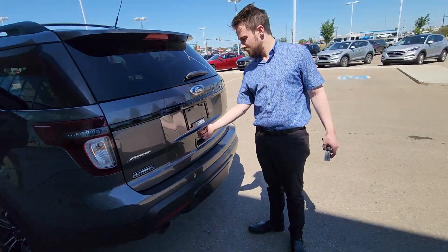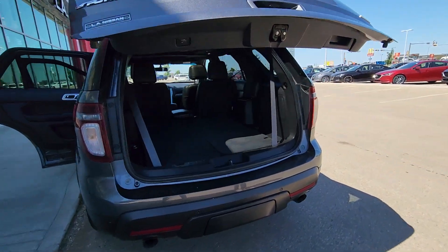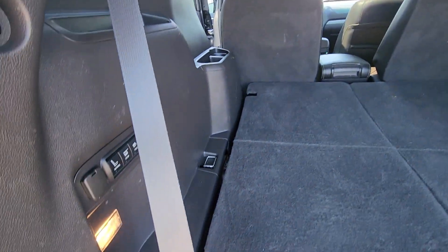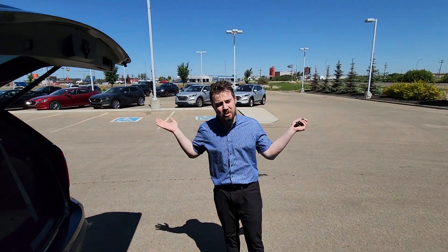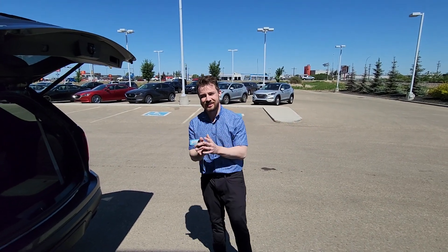At the very back, power liftgate — just let that open. You do get the third-row seats as well, but they are folded down right now just to show you how much space you can have. You can either have three rows of seats or fold them down and have so much storage you can fit practically anything — hockey gear, a Christmas tree, whatever it is, you'll be able to fit it all.